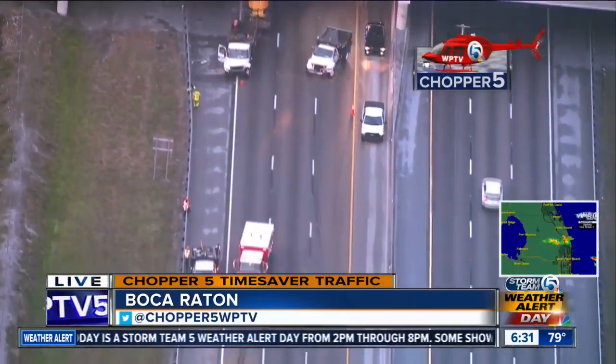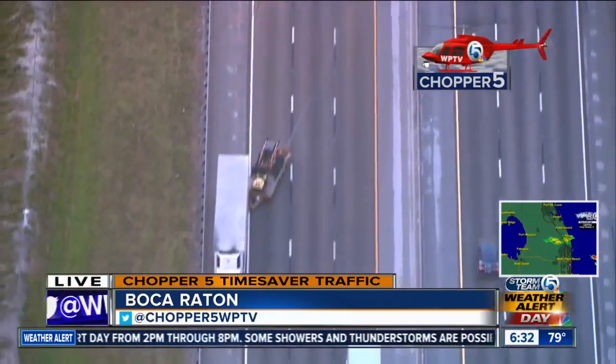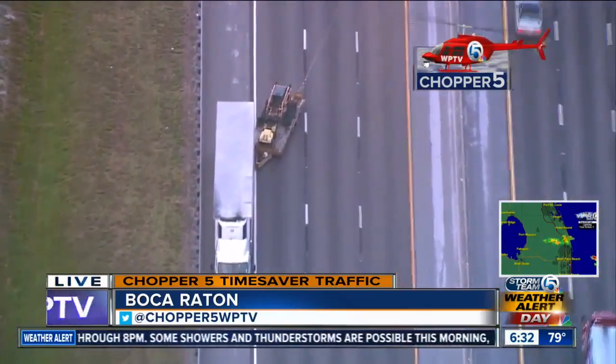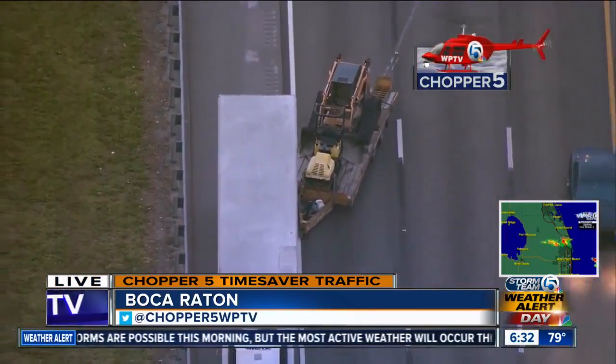Trailer off of that truck there — you can see the truck there. There's another person there that's hurt. But look at the skid marks right there. A piece of the trailer with heavy equipment just derailed, came off the trailer and nailed this semi here.